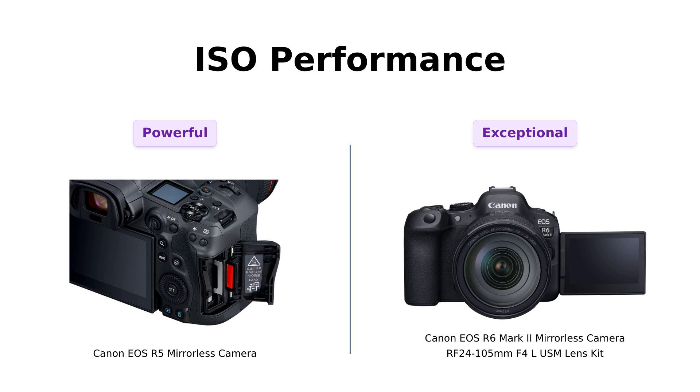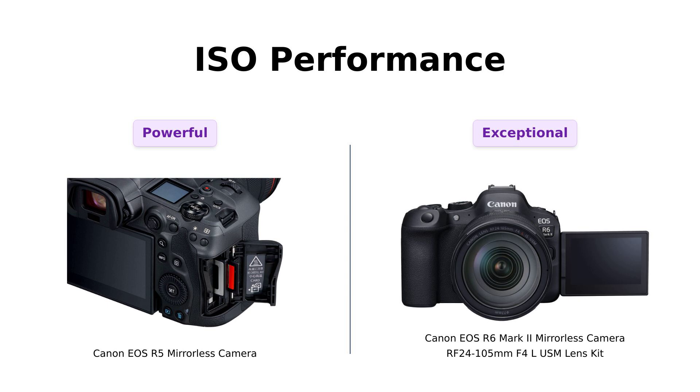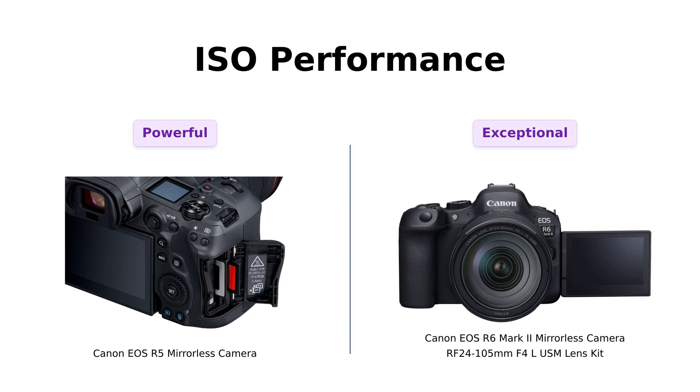Making it a top choice for shooting in the dark. Users rave about its low-light performance, especially for wedding photography, where capturing every detail is crucial.